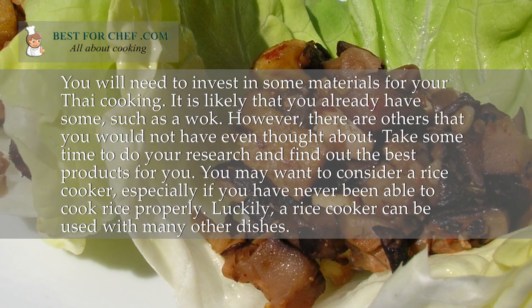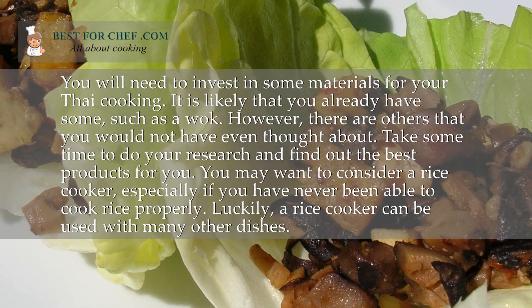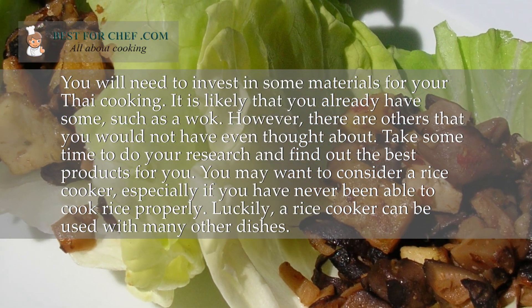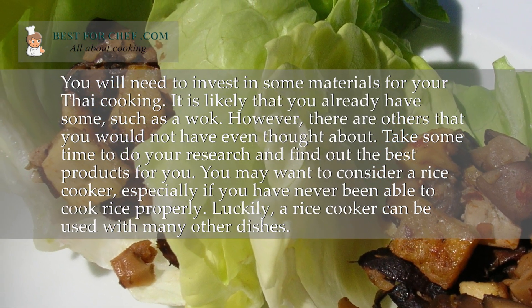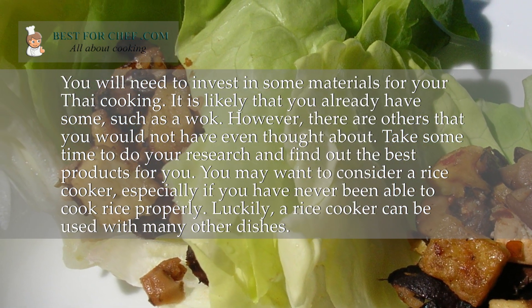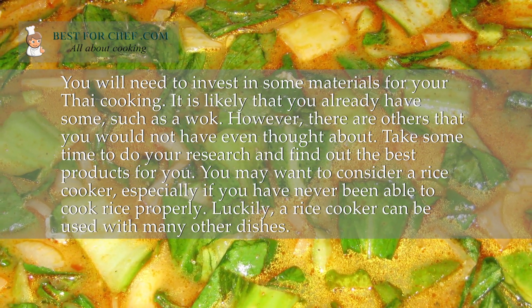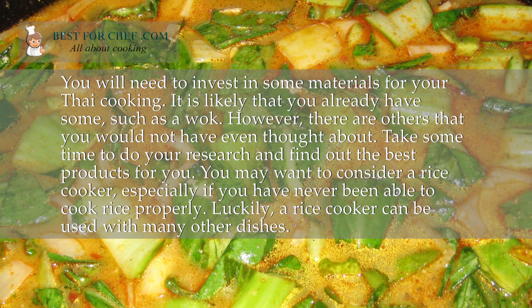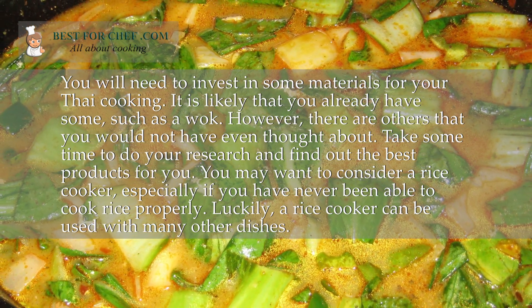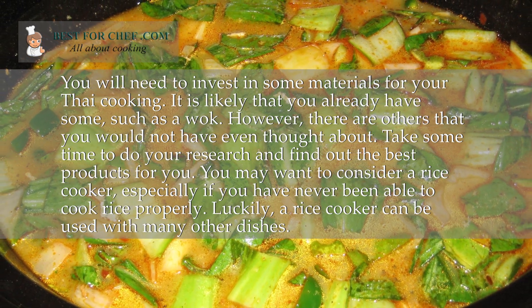You will need to invest in some materials for your Thai cooking. It is likely that you already have some, such as a wok. However, there are others that you would not have even thought about. Take some time to do your research and find out the best products for you. You may want to consider a rice cooker, especially if you have never been able to cook rice properly. Luckily, a rice cooker can be used with many other dishes.